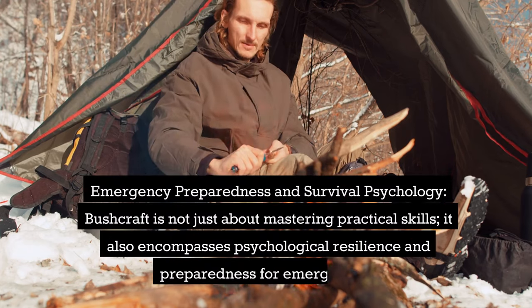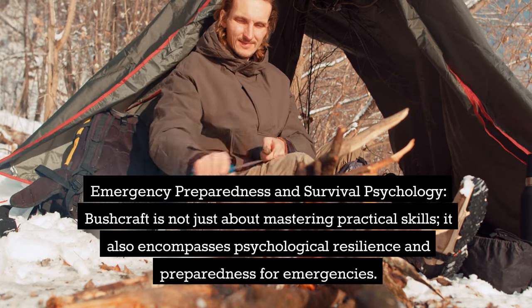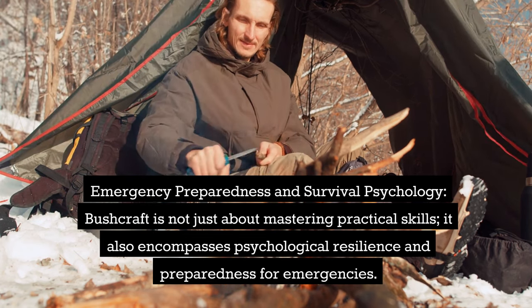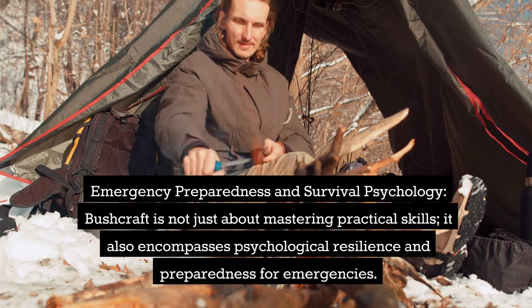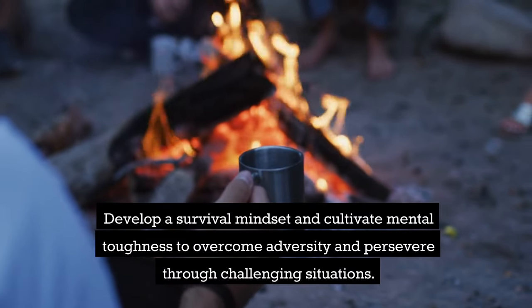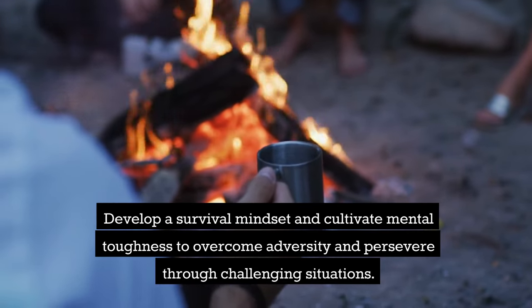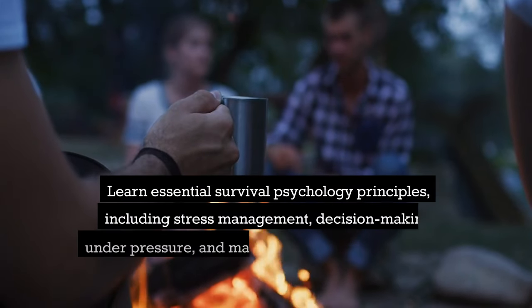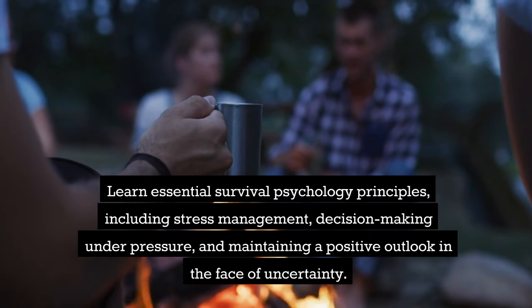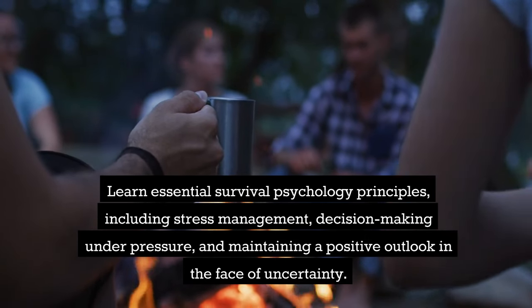Emergency Preparedness and Survival Psychology. Bushcraft is not just about mastering practical skills — it also encompasses psychological resilience and preparedness for emergencies. Develop a survival mindset and cultivate mental toughness to overcome adversity and persevere through challenging situations. Learn essential survival psychology principles, including stress management, decision-making under pressure, and maintaining a positive outlook in the face of uncertainty.